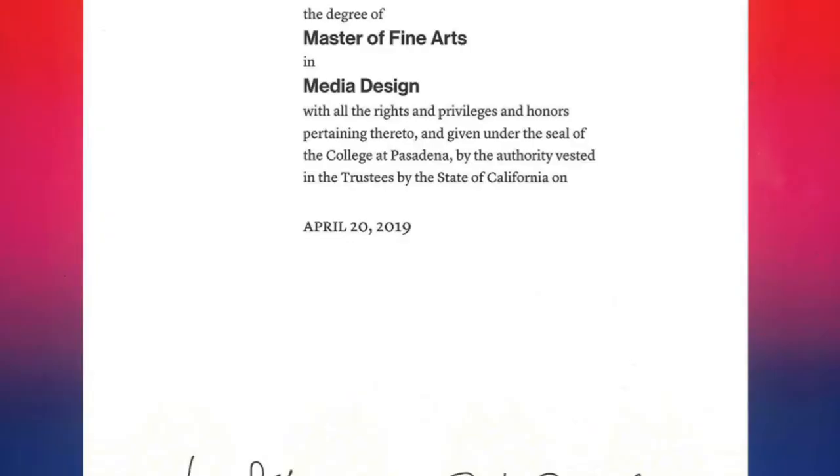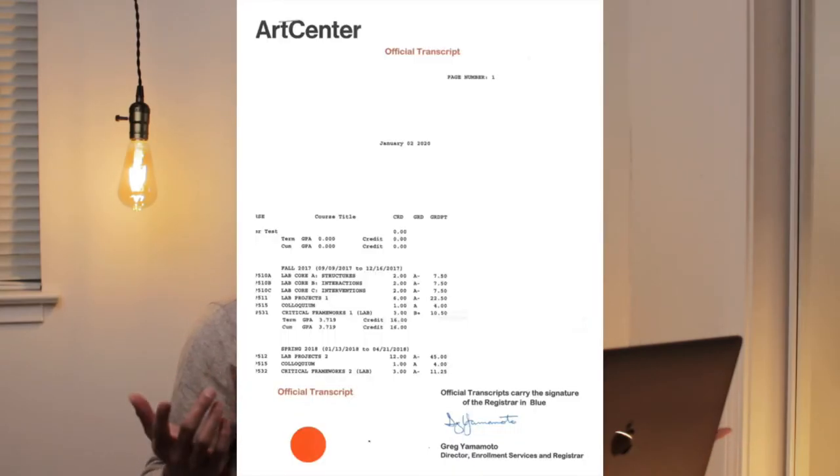Here it is — my diploma. I did it again. I also have my transcript, so we can go class by class and see what went down. Let's dive right in.